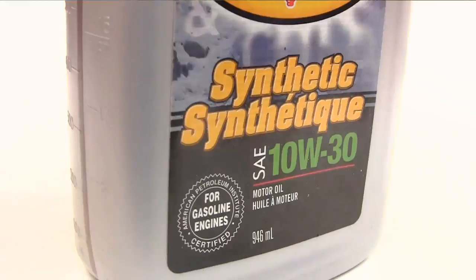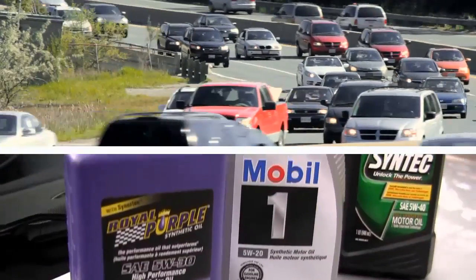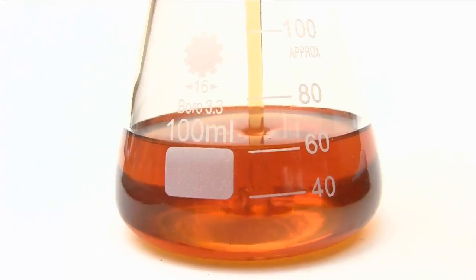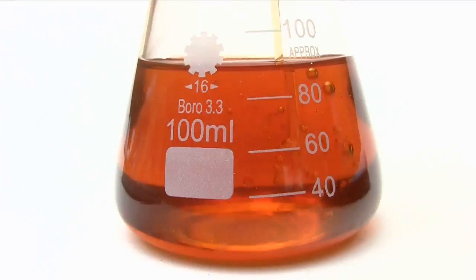With very few exceptions, synthetic oil is a wise choice for all new and older vehicles. Modern engine components are built to higher tolerances and levels of precision, and the superior lubricating properties of synthetic oil deliver the finest day-to-day protection against wear.